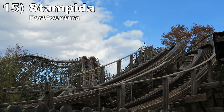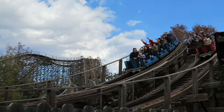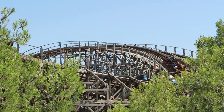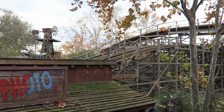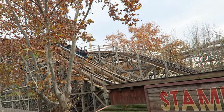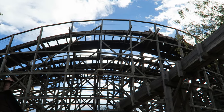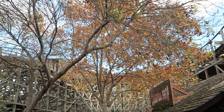At number 15 is Stampeda at Port Aventura. This is a dueling wood coaster from CCI. The two tracks are close by for much of the experience, so the racing aspect is well executed. I also like the convoluted course and the laterals on the turns, plus a few airtime spots in the first half. However, a trim on the first drop saps much of its speed so you're crawling through the second half, and this ride is bumpy, particularly further back on the train.